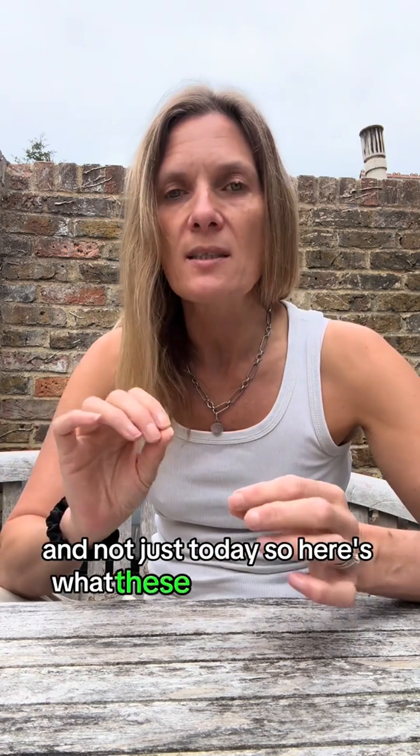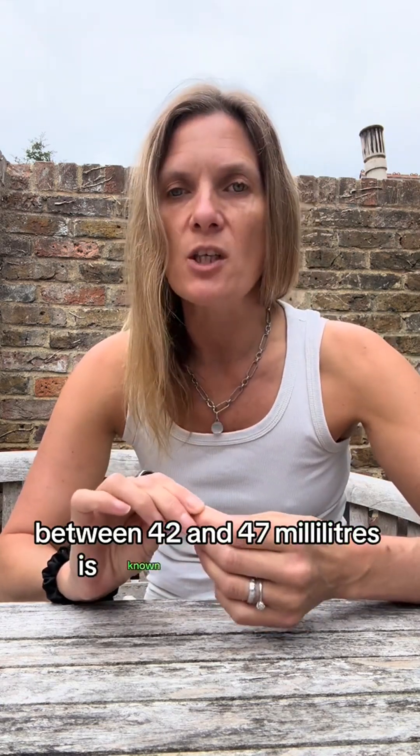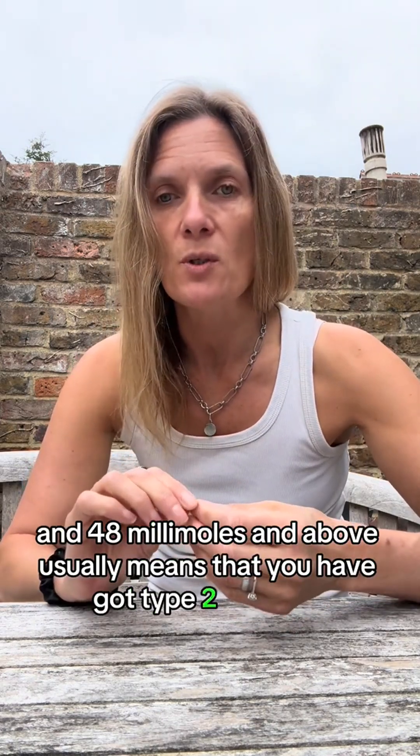Here's what these numbers mean — I've taken these from the NHS website so you know where the references are from. Below 42 millimoles is normal. Between 42 and 47 millimoles is known as pre-diabetic, and this is where you can make some big differences. 48 millimoles and above usually means that you have got type 2 diabetes.